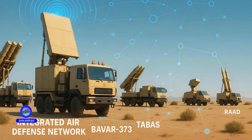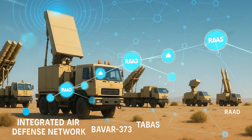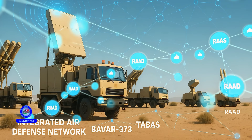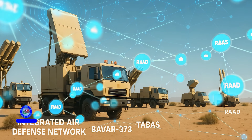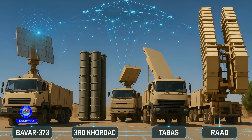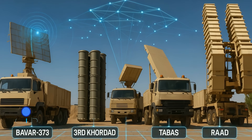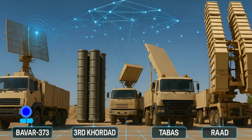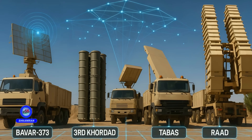Bavar 373 is part of Iran's integrated air defense network. Alongside systems like 3rd of Cordad, Tabas, and Raid, it provides extensive air coverage. The coordination of these systems boosts the country's ability to respond to complex, multi-dimensional threats. Digital links between systems enable real-time target data sharing, and each unit acts as a piece of a larger defense puzzle.